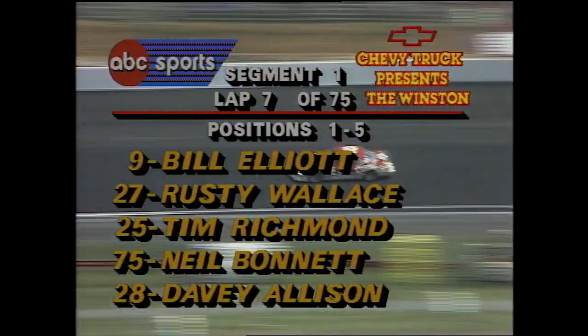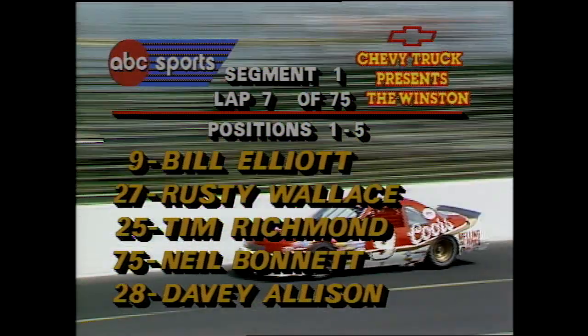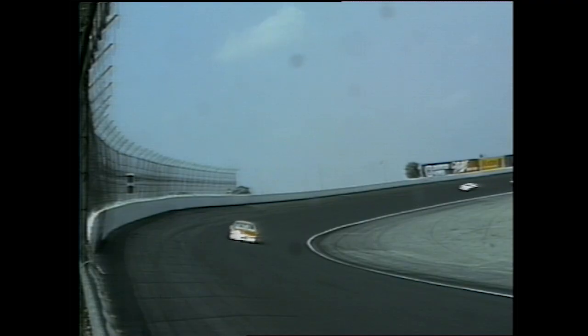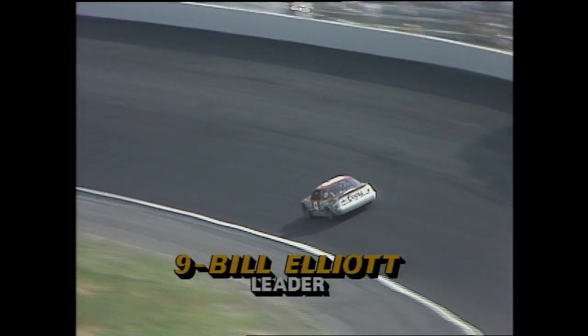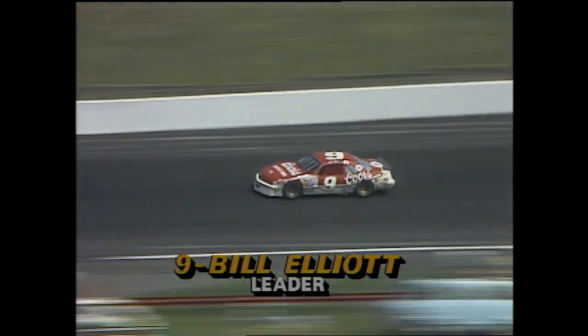Pre-recorded comments of Bill Elliott. Dale Earnhardt, incidentally, who has won six races in nine starts this year, in that little moment up there in the fourth turn dropped from the number four spot all the way back to tenth, and he has not been able to improve himself. Right now there's a pretty good-sized gap between the cars. Earnhardt has moved up a couple of spots but is well back. Your runaway leader in the first segment of 75 laps in the Winston is Bill Elliott.